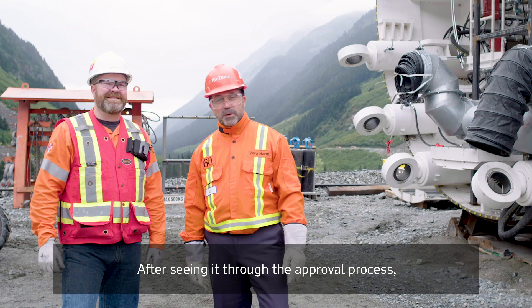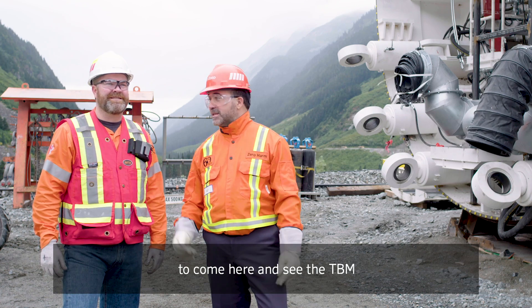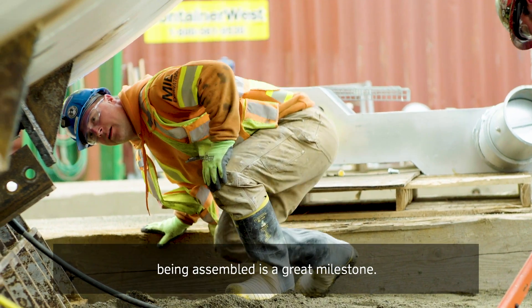After seeing it through the approval process and coming here to see the TBM being assembled, it's a great milestone.